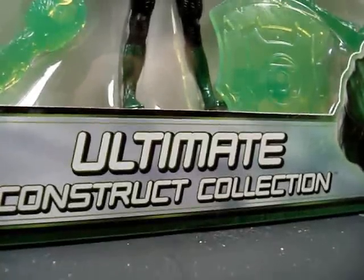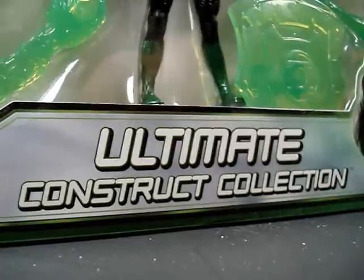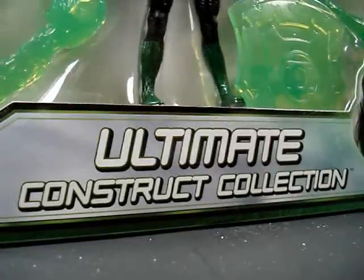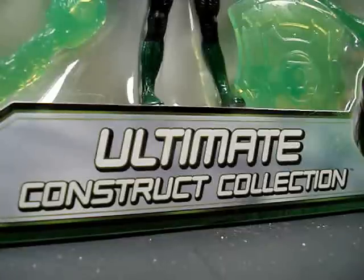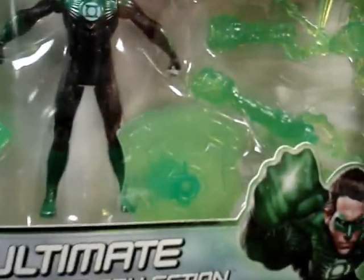And of course I just had to go ahead and pick up the ultimate construct set from Toys R Us. This past few days I've been finding a lot of Green Lantern stuff. I found that helicopter at Ross, so I went ahead and picked this up at Toys R Us, which is regularly like $20 some bucks, but it's been marked down to like $10.98 or something. This too comes with a bunch of constructs — I really like that shield right there. You can make that out. Really nice.